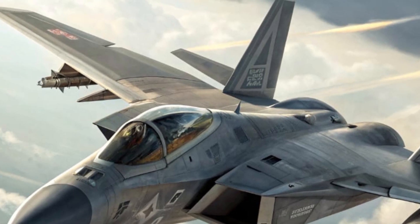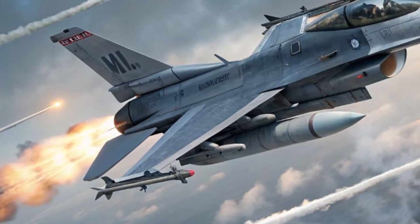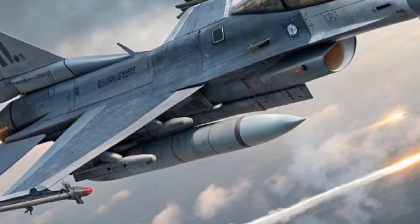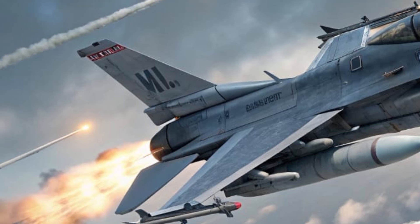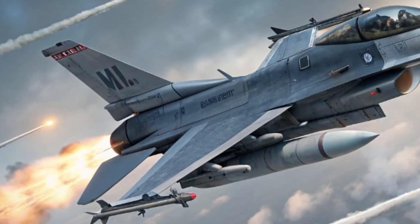Performance-wise, the AMCA is engineered to compete with the best. It's powered by two advanced engines capable of producing around 110 kilonewtons of thrust each, enabling it to achieve a maximum speed of approximately Mach 2. The aircraft supports supercruise capability, allowing it to maintain supersonic flight without the use of afterburners, which saves fuel and enhances stealth efficiency.